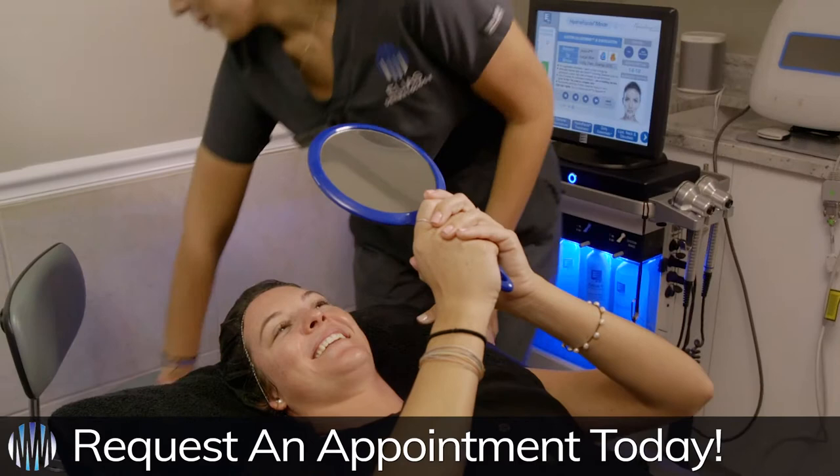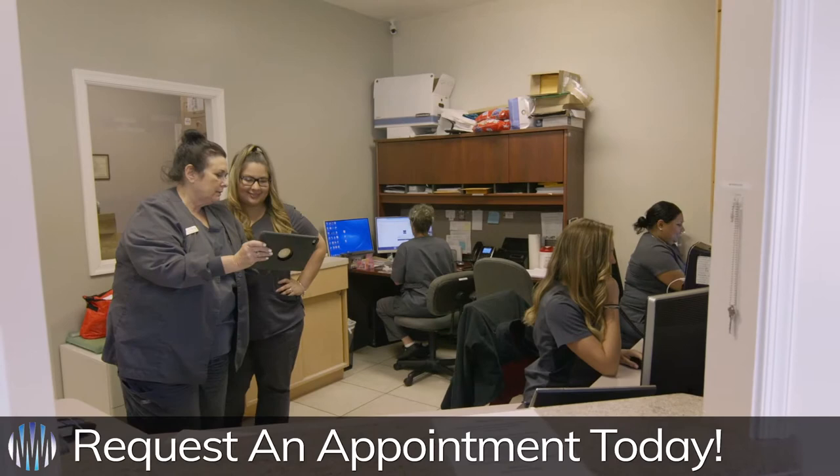To learn more about our unique and proprietary HydraBrilliant treatment, feel free to contact our office at Elias Dermatology for your complimentary consultation.